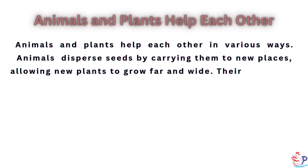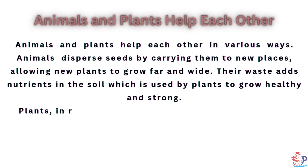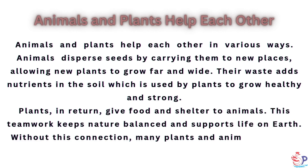Animals and plants help each other in various ways. Animals disperse seeds by carrying them to new places, allowing new plants to grow far and wide. Their waste adds nutrients to the soil, which is used by plants to grow healthy and strong. Plants, in return, give food and shelter to animals. This teamwork keeps nature balanced and supports life on earth. Without this connection, many plants and animals may not survive.